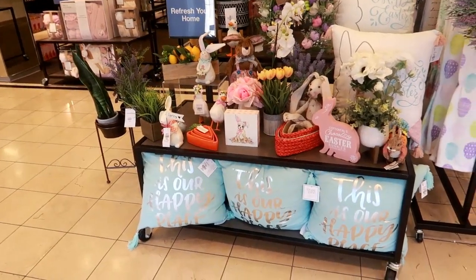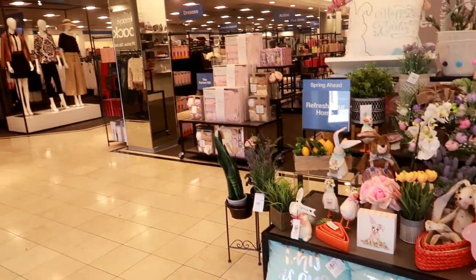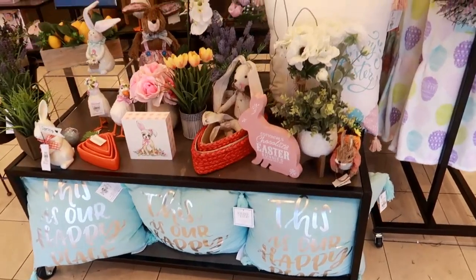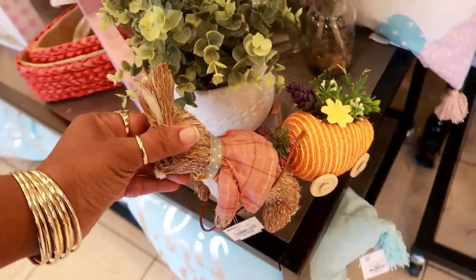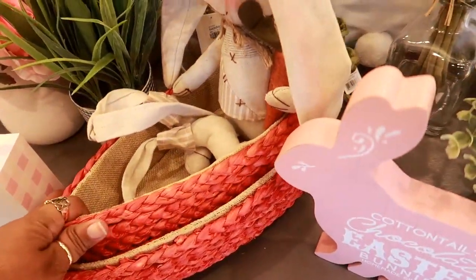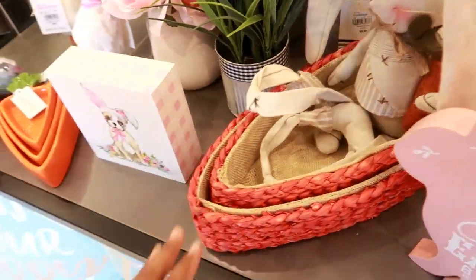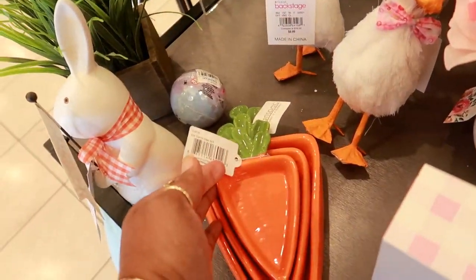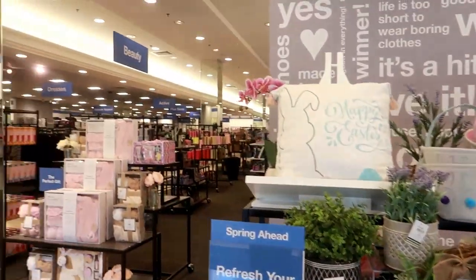Hey, welcome back! I'm in Macy's Backstage — not really sure what I'm going to look at, but I'm just going to walk around. This is our happy place. There are some cute pillows. They do have a few items for Easter. Look at that! I like these nesting little bowls or little things you can use, but I don't see a price on them. Let's see what else they have.